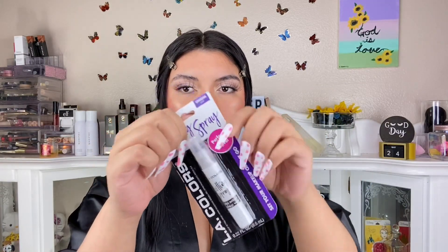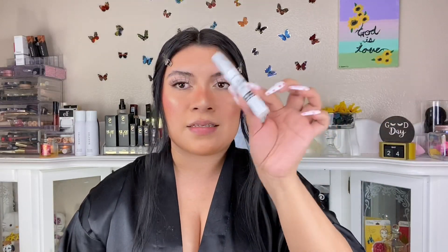I'm adding the LA Colors setting spray — it looks so cute for on the go, especially here in Arizona where it's super hot. Spraying it — it's misty, not a direct spray. I'm highly impressed. I feel like it gave my powder some life and made everything sink and merge together. It really helped.